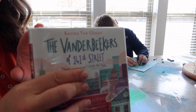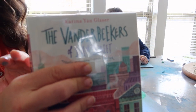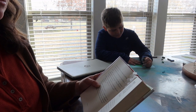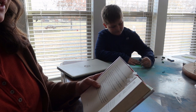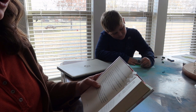This is our read-aloud that we're doing right now. We already finished The Best Christmas Pageant Ever during the first week, and now we're on to The Vanderbeekers of 141st Street. We're about four chapters in and really enjoying it so far.